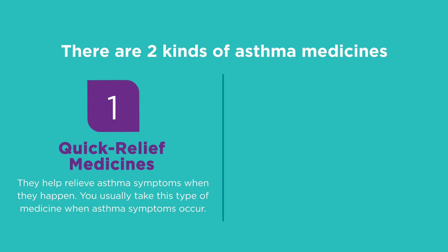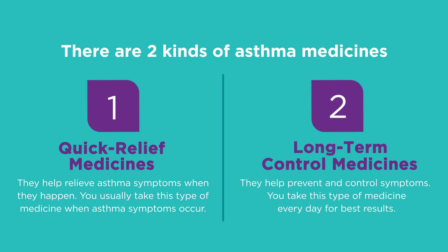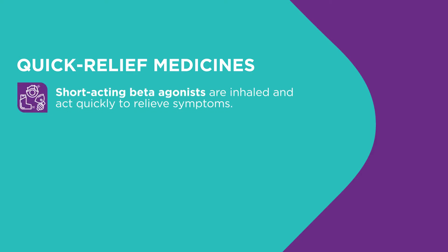The second type are called long-term control medicines. They help prevent and control asthma symptoms. You may take this type of medicine every day for best results. Quick relief medicines help relieve asthma symptoms by acting to quickly relax the tight muscles around the airways so air can flow through them. Let's review the different types. Short-acting beta agonists are inhaled. They quickly relieve asthma symptoms by relaxing the smooth muscles around the airways and decrease the swelling that blocks airflow.